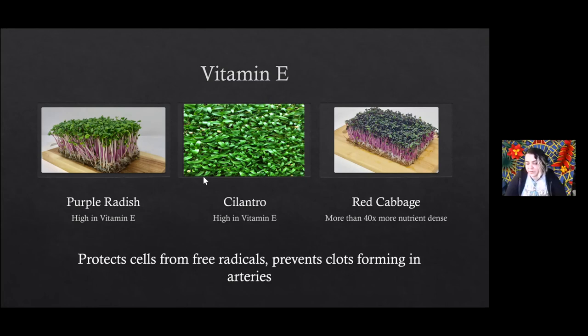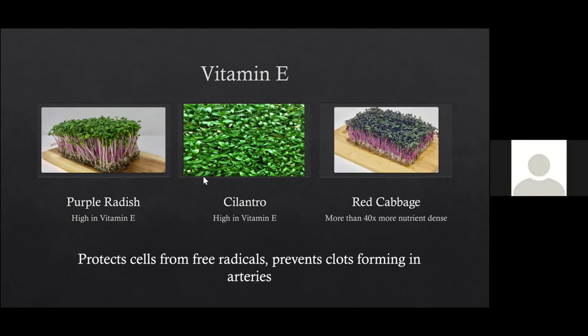About the cilantro microgreens — the flavor is pretty similar to mature cilantro, but a little more intense. In the picture you can see a little bit of the coriander on there — that's just how cilantro grows. We grow with a split seed instead of a whole seed, so most of the coriander comes off, but because a little coriander remains it kind of echoes the flavor throughout, which I personally like.